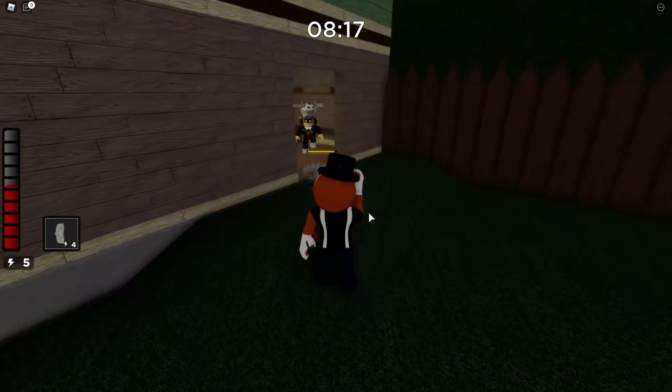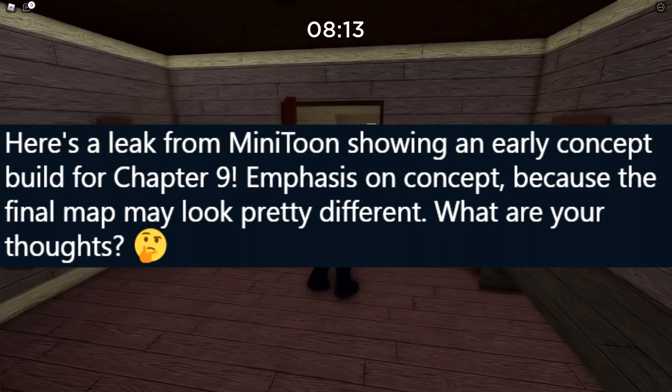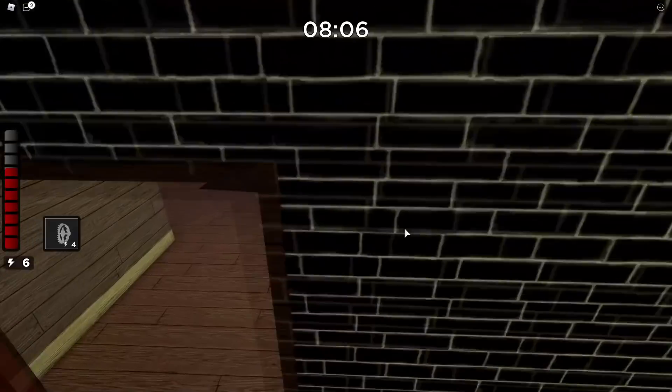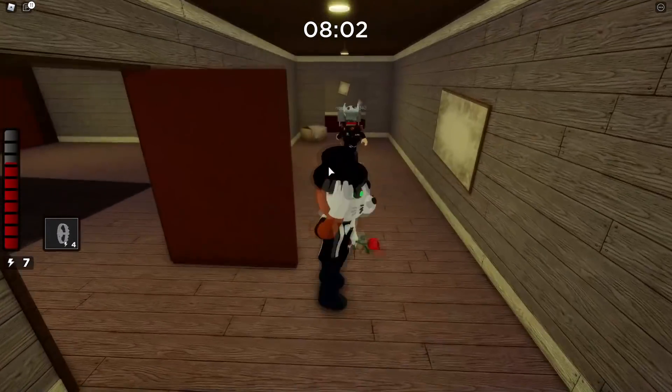Piggy News on Twitter also said this: here's a leak from Minatoon showing an early concept build for Chapter 9. Emphasis on concept, because the final map may look pretty different. So if this is true, the final product may look a bit different, but at least now we have an idea.